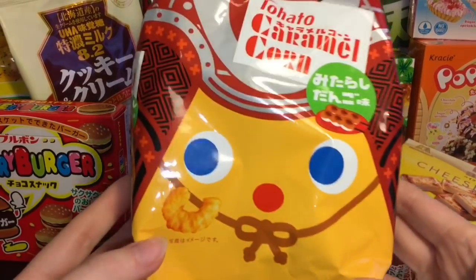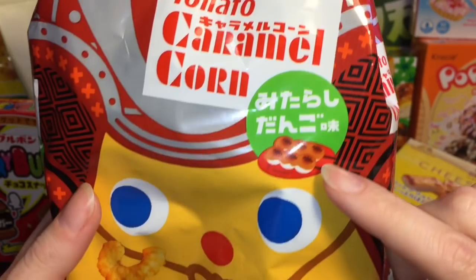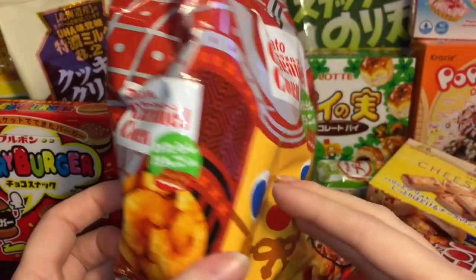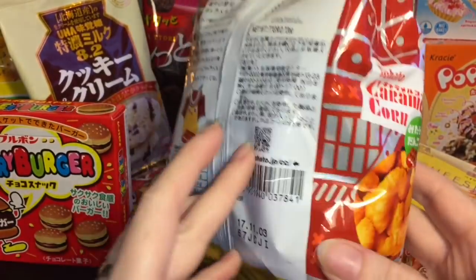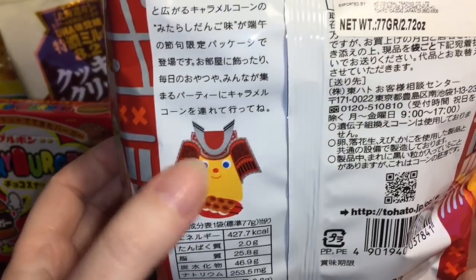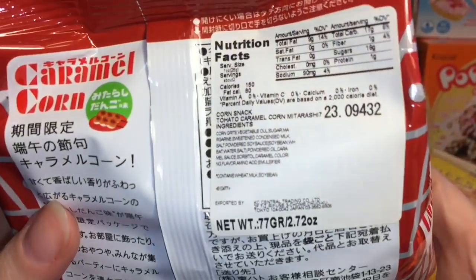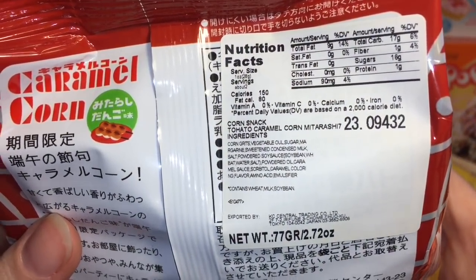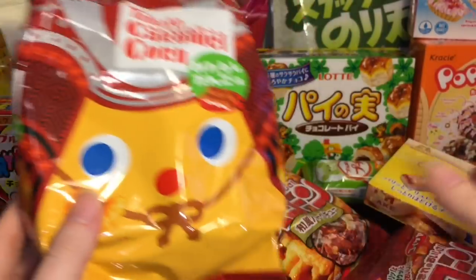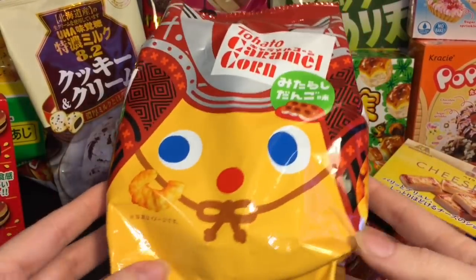And then the very last snack I got is this caramel corn — I believe it is dongle flavored, at least that's what the little tag said. I know they make like the regular caramel corn, so yeah, I'm excited about that. How cute is that little character bag? They make a bunch of different seasonal flavors as well. I know I've tried the regular caramel ones and they are delicious, so I'm really happy to hopefully find a little dongle flavored one.